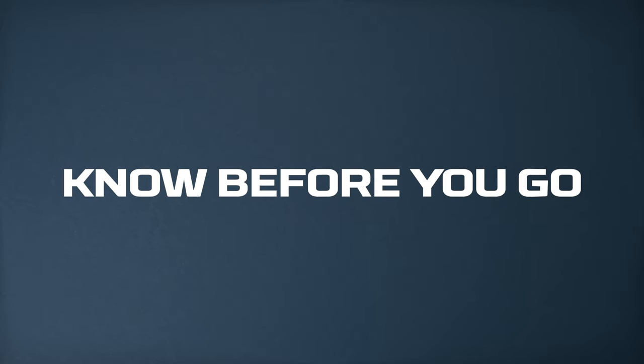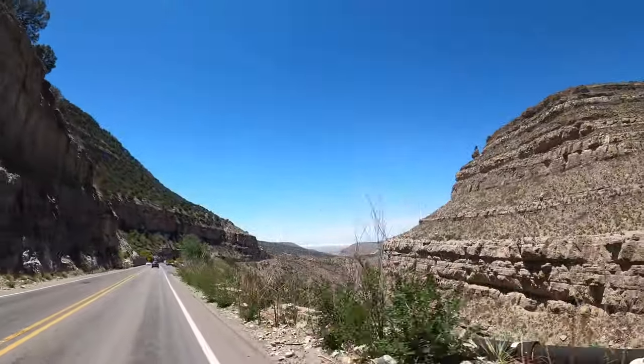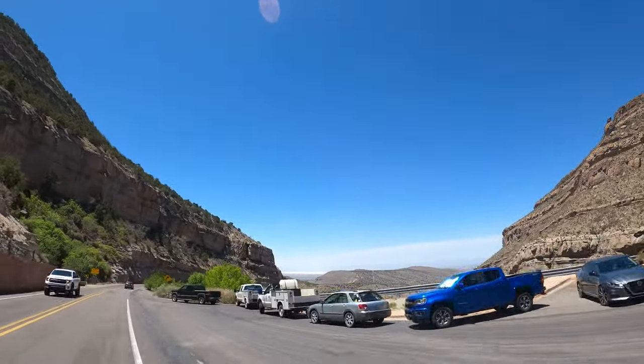Know before you go. White Sands National Park is located in southern New Mexico, about an hour away from Las Cruces and just outside of the Lincoln National Forest. There is a $25 fee to enter the park. Entrance is free if you have an America the Beautiful Pass.